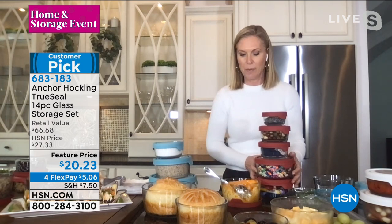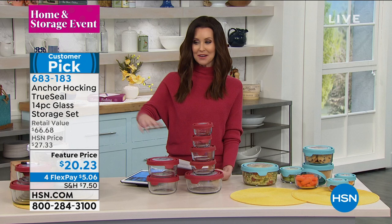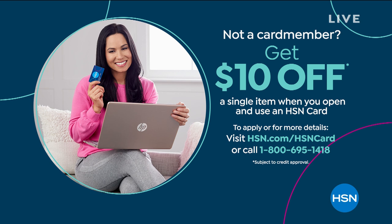We have it in the blue, the red, and also in white. You can also take four months to pay it off interest-free on FlexPays — $5 and change. And we've got an HSN card that will give you $10 off when you apply. Once you're approved, $10 right there — use that on Anchor Hocking. It's $10.23 for a $66 set.